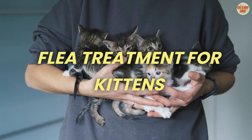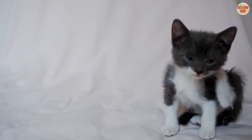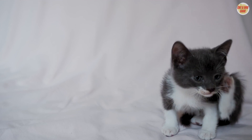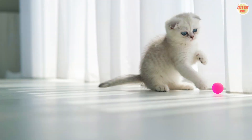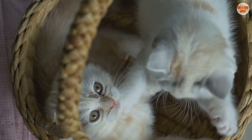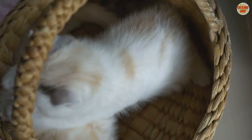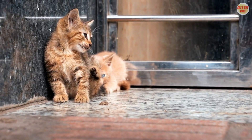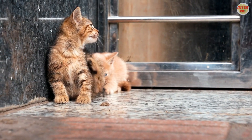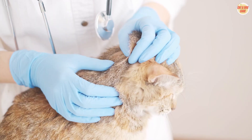Flea Treatment for Kittens: 1. Age-Appropriate Products — only use flea treatments that are labeled as safe for kittens; consult your vet for guidance. 2. Gentle Shampoos — opt for mild flea shampoos designed for kittens and avoid harsh chemicals. 3. Regular Checkups — schedule regular vet checkups to monitor your kitten's health and flea control needs.